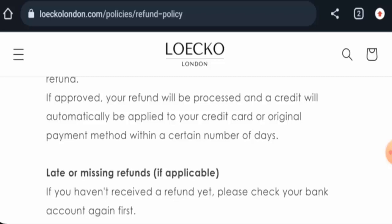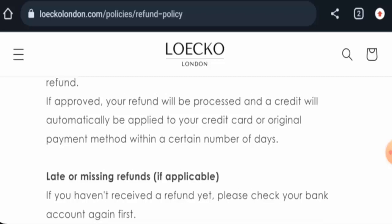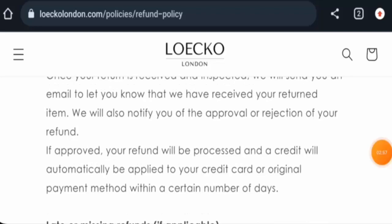Talking about Loico London reviews, we did not come across any genuine customer feedback online. The trust score is only two percent and the content quality has also been flagged, which are concerning signs.